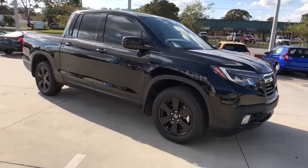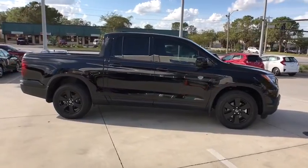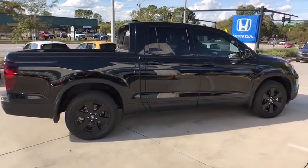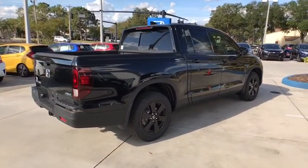The 2018 Honda Ridgeline. The Ridgeline was designed to give you exactly what you need to get the job done. And with Honda quality built right in, this truck can be with you for the long haul. Here are some of this vehicle's great options.